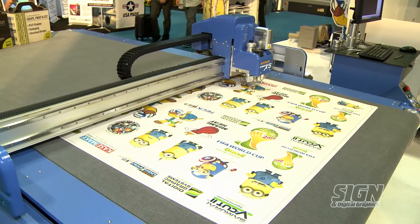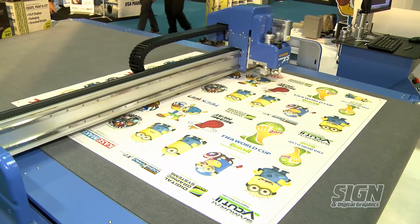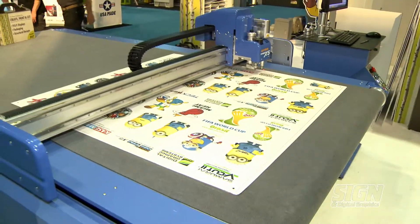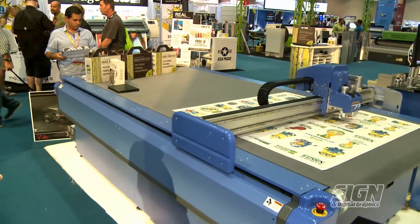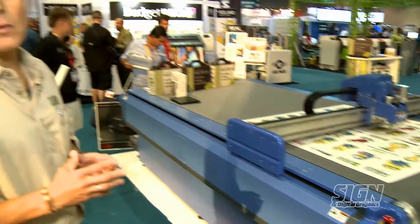We combine the machines with a software called Casemake, made in the UK. With that software we can create 3D elements that can go from basic and simple boxes to complicated and really big trade show booths, as you can see here.